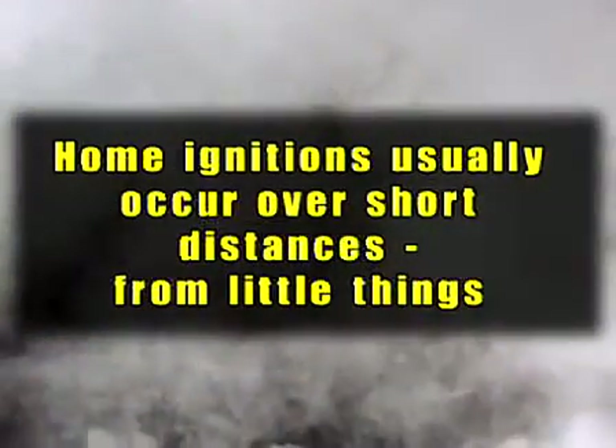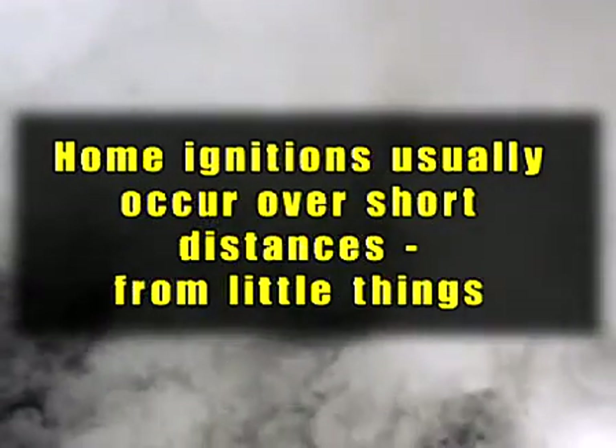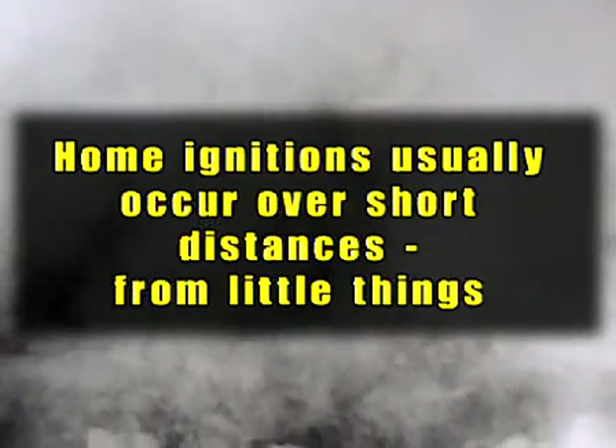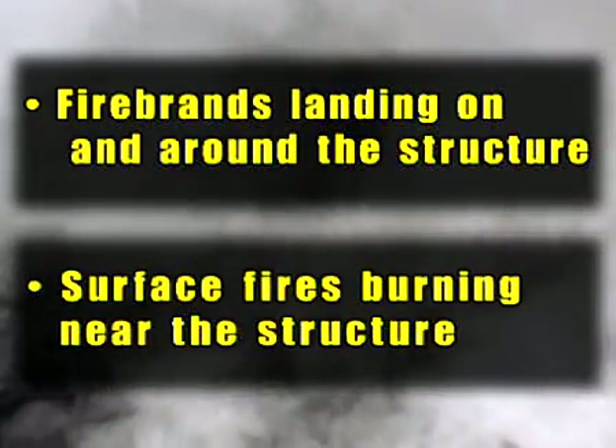Those things that are burning around the house — anything from vegetation to wood piles to maybe even the neighbor's house next door — those things actually become the heat sources. Cohen's research results indicate that home ignitions usually occur over relatively short distances, tens of yards, from little things associated with firebrands landing on and around the structure, or surface fires burning near the structure.